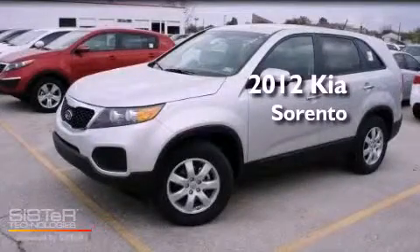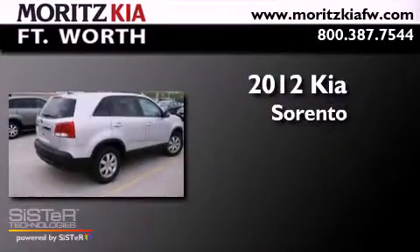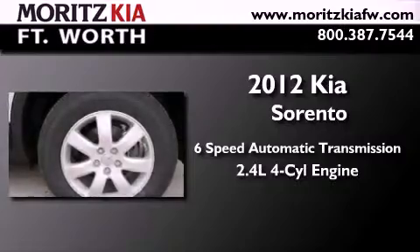This is a brand new 2012 Kia Sorento. This crossover has a six-speed automatic transmission and an inline four-cylinder engine.